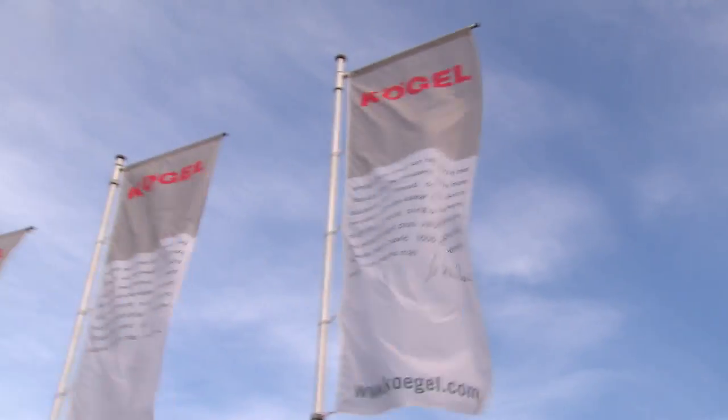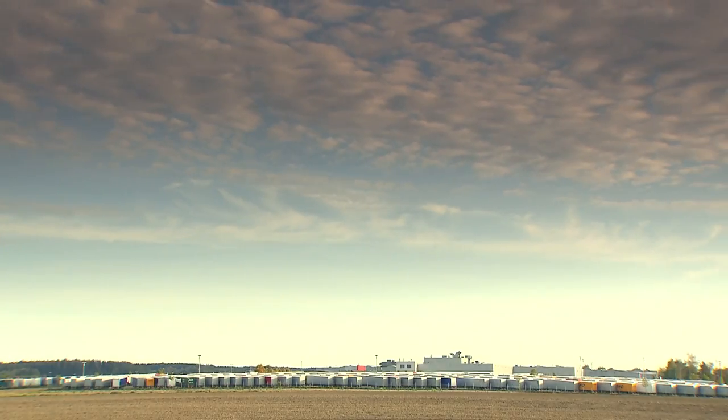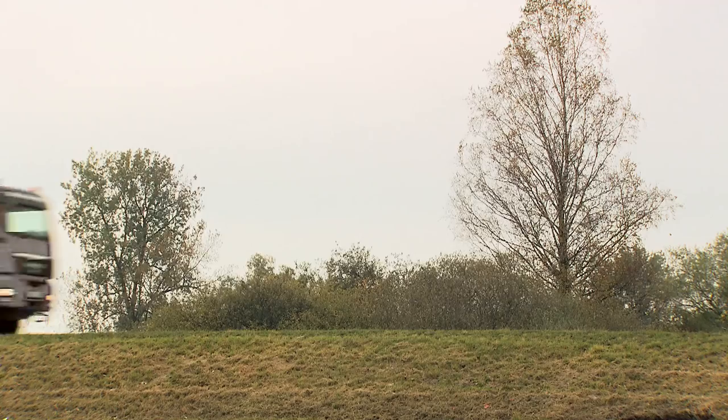Quality, competence, innovation and customer orientation govern our thinking and actions every day at Kogel. We will be presenting selected Kogel products in this location on a regular basis.